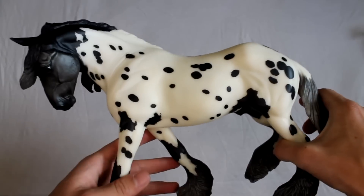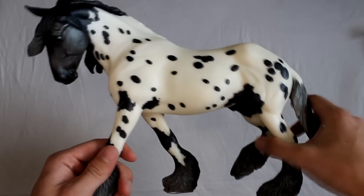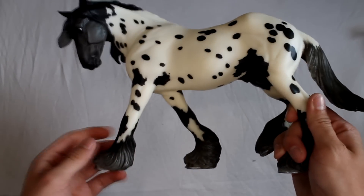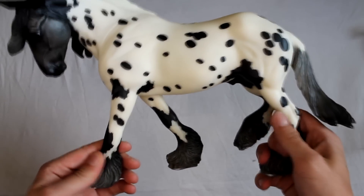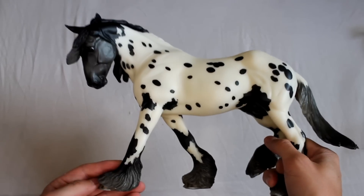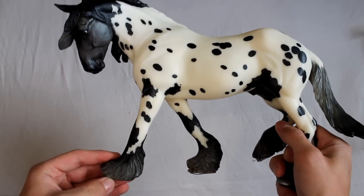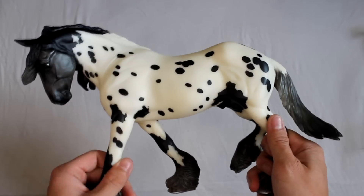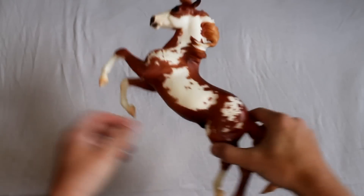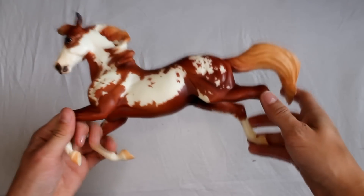I also got the rider and the tack and stuff and will probably build up a performance scene — I think it will look amazing. So the next model I got is Winter Mint from the treasure hunt season thing. I really like him. I got him for 20 bucks, which is crazy because he was new in box. I got him at the Clarion on Thursday.